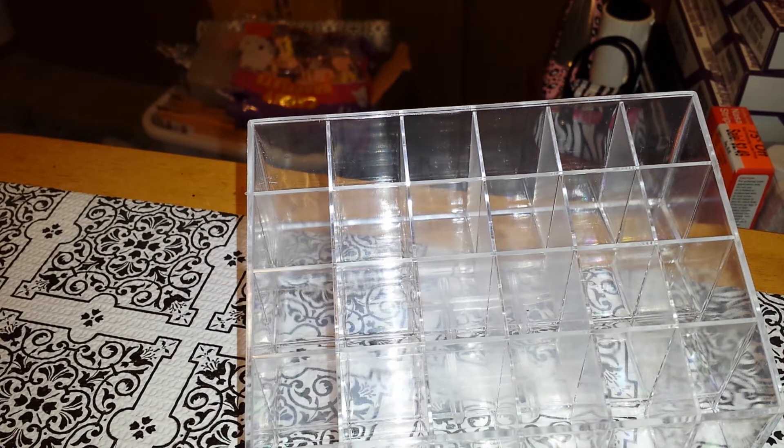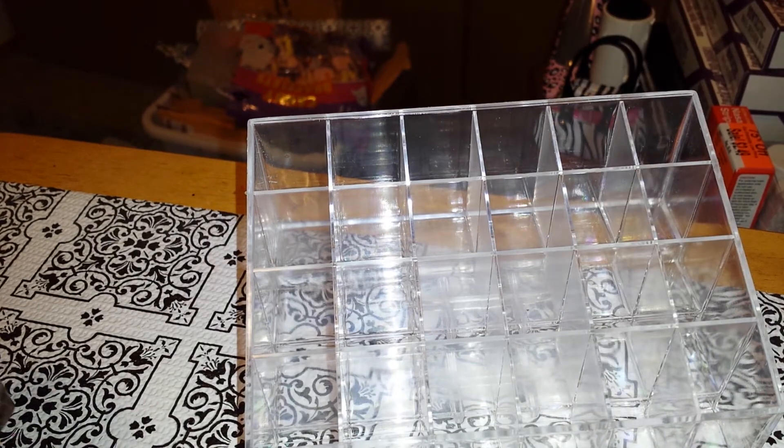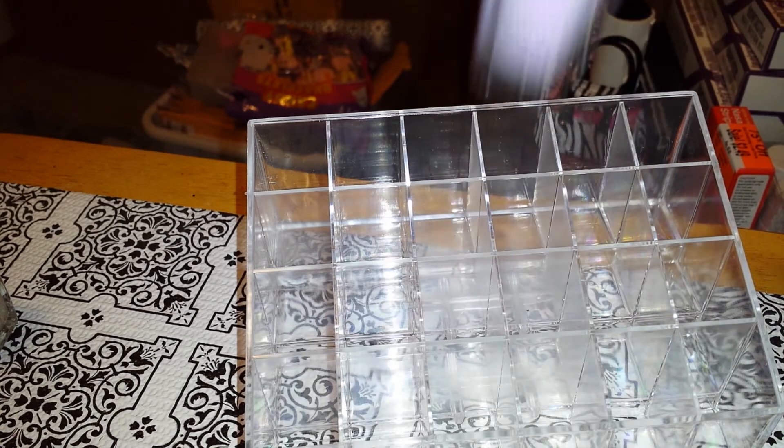Then I got this one, and this is Pearly Whites. I got these for Raven — I'm doing a summer swap with her. And I got myself one too, the same one.